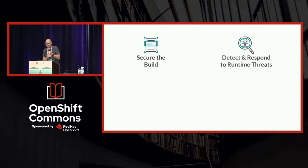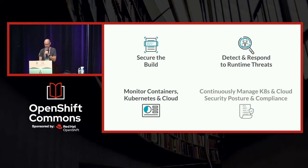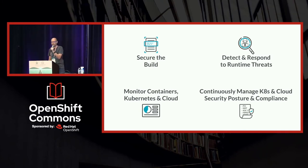Securing the build pipeline, detecting and responding to threats when in production — Sysdig is known in part for Falco, which is an open source project, part of the CNCF. It tries to sniff out who's doing what in your running containers and running environment. Monitoring — you can't see what's going on if you're not monitoring it. That's another important piece: understand how are things going, is it healthy? And now, because so many of us are running things in the public cloud, we also need to understand: am I set up correctly? Are my AWS configurations such that I'm protected? Do I have buckets open to the public with credit card information in them?